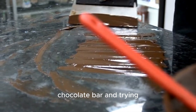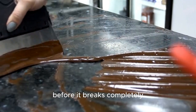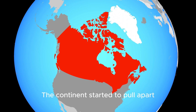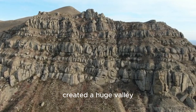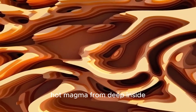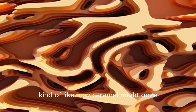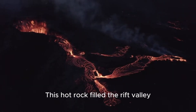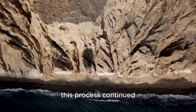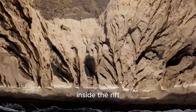Imagine taking a chocolate bar and trying to pull it apart — it would start to stretch and crack in the middle before it breaks completely. That's what happened to North America. The continent started to pull apart right down the middle. This stretching and cracking created a huge valley, and because the Earth's crust got thinner, hot magma from deep inside the planet started to ooze up, kind of like how caramel might ooze out of that chocolate bar. This hot rock filled the rift valley, and for millions of years this process continued, with layers of volcanic rock and sediment piling up inside the rift.